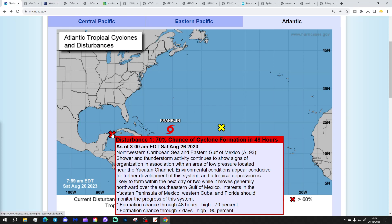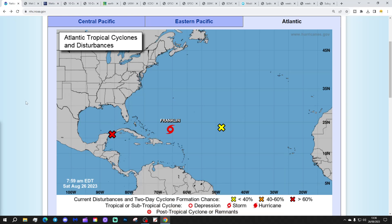Environmental conditions appear conducive for further development of this system, and a tropical depression is likely to form within the next day or two as it moves generally northward over the southeast Gulf of Mexico. Interests in the Yucatan Peninsula of Mexico, northwestern Cuba, and Florida should monitor the progress of this system. That could be on its way up to Florida next week — one to watch.